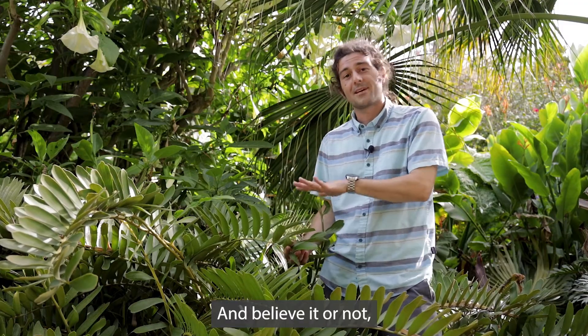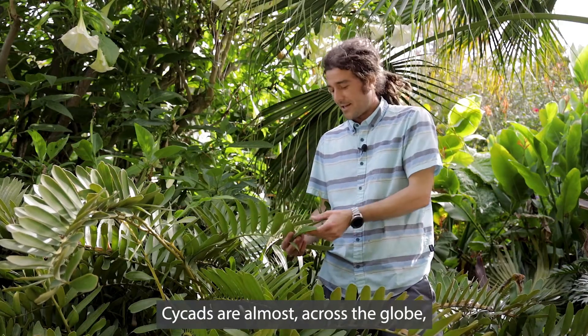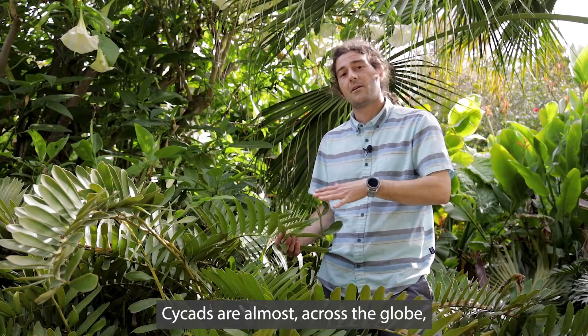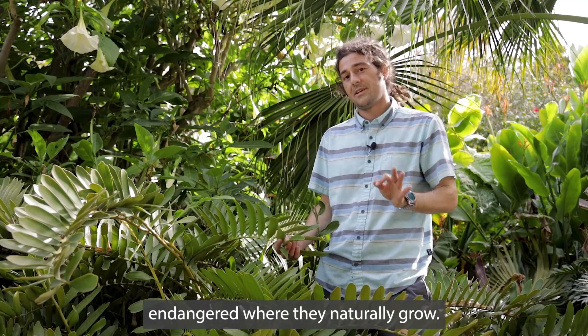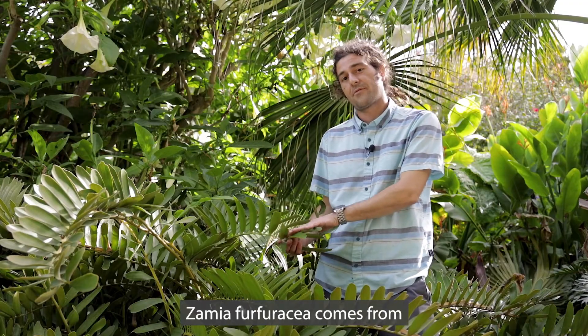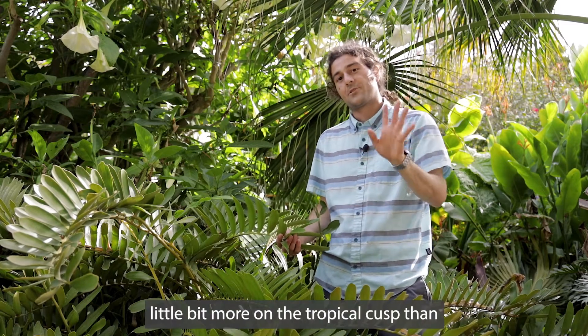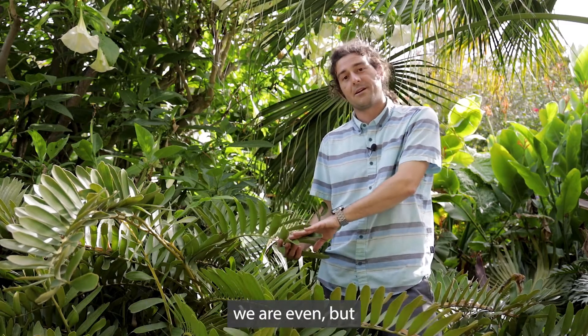And believe it or not, that's actually how we came to have these plants that I'm standing next to. Cycads are almost across the globe endangered where they naturally grow. This species, Zamia furfuracea, comes from the Veracruz state in Mexico, meaning that it's a little bit more on the tropical cusp than we are even.